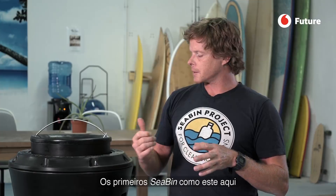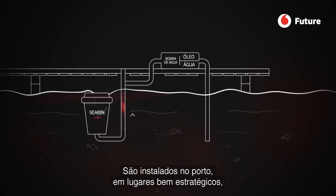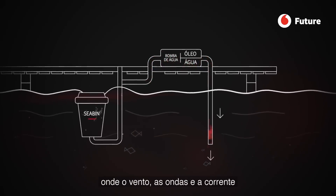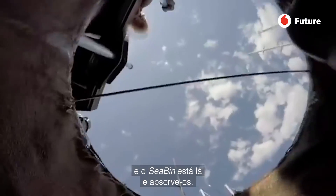The first sea bins, like this one here, are designed for floating docks. We put them in the marina in a very strategic location where the wind, waves, and current push debris into a corner where it accumulates — and the sea bin is there collecting it.